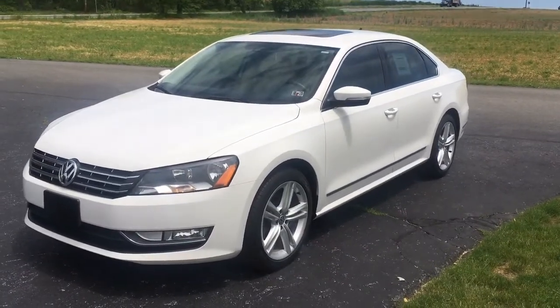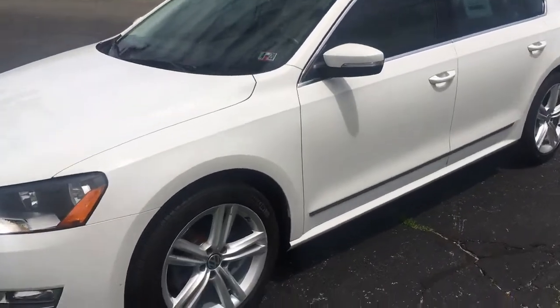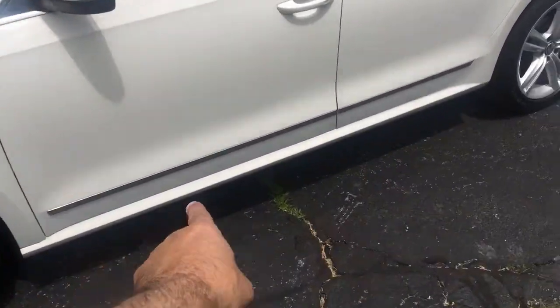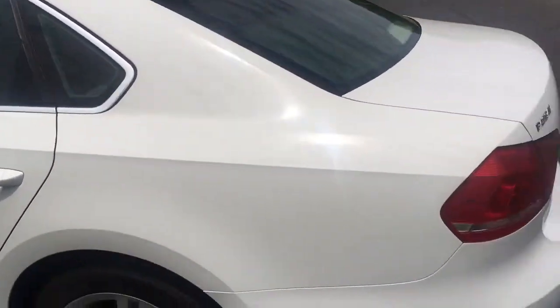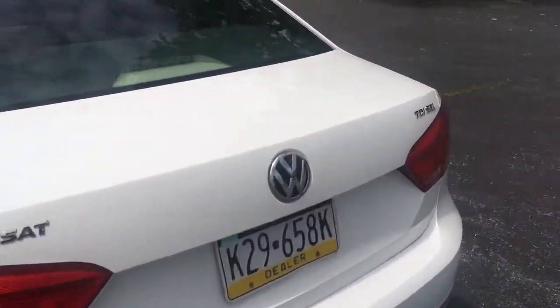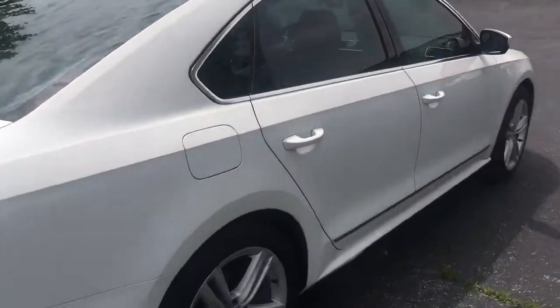These diesel cars last forever and are very economical. It's got cool aluminum wheels, turn signals in the mirrors, body trim along the bottom, window tint all around, navigation, backup camera, TDI SEL.